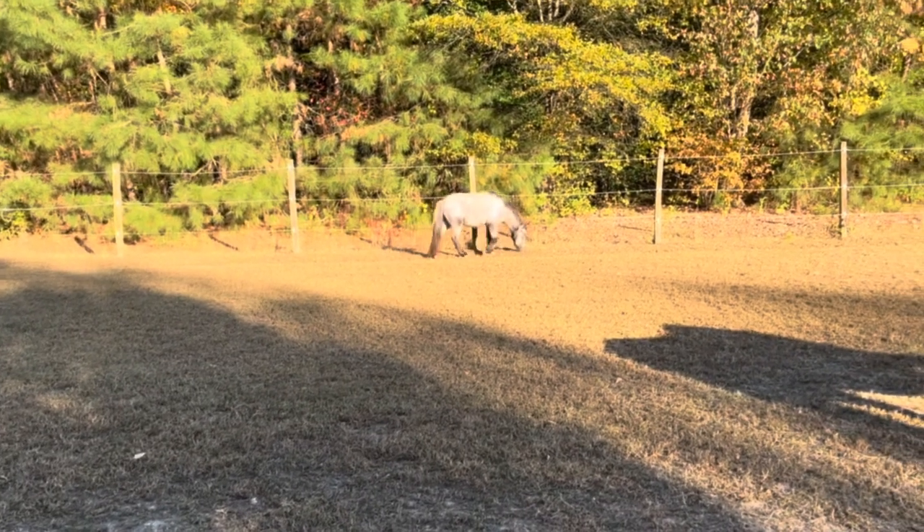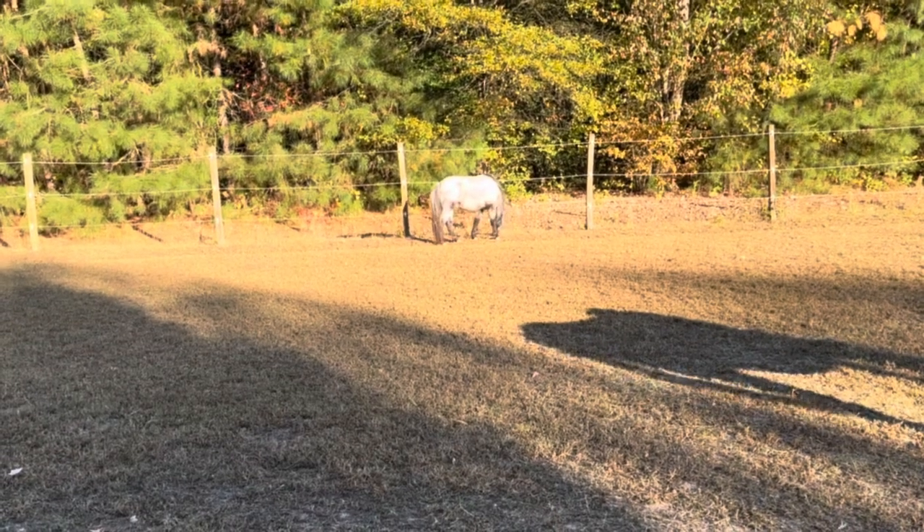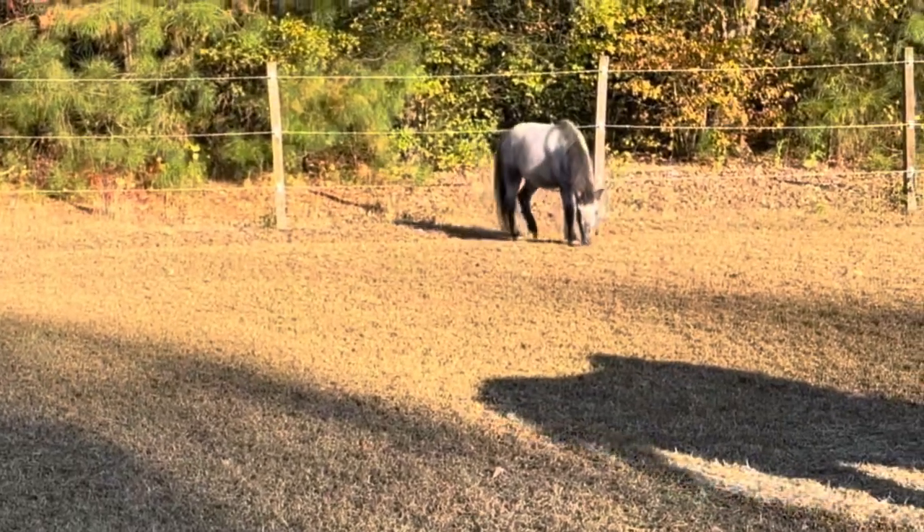It's been a slow week with Teddy this week. I sadly pulled my back out again a bit, and I have had to rest it, but Teddy's been enjoying some extra pasture downtime.